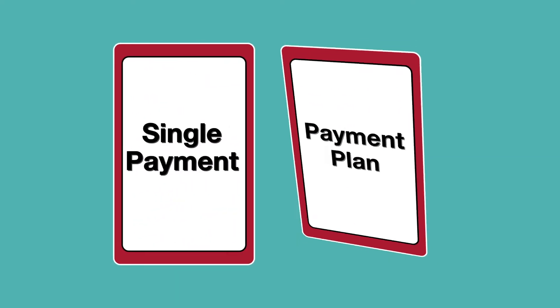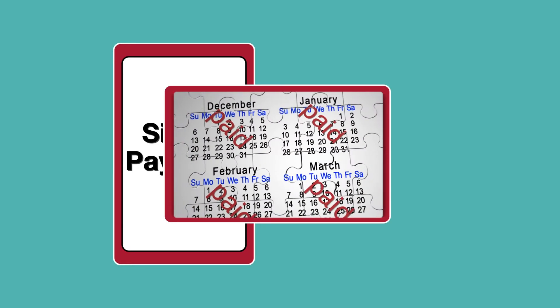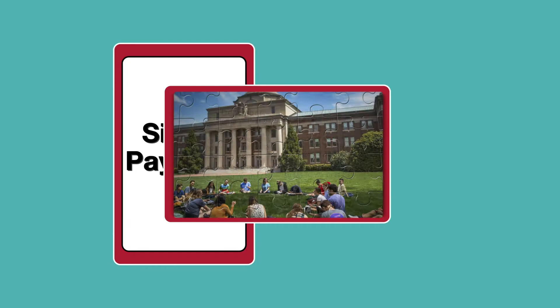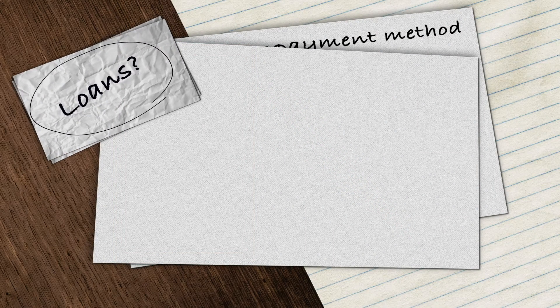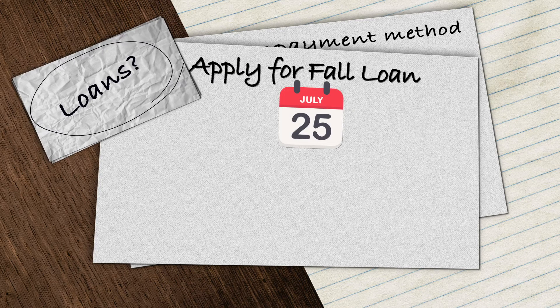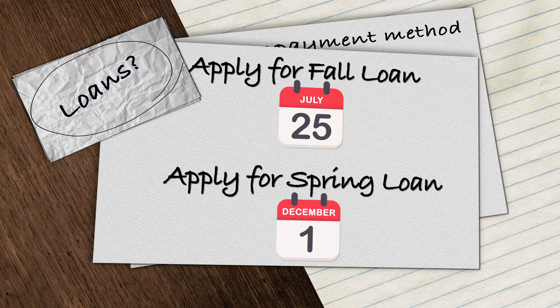Payment Plan: choose to make four monthly payments that are deducted from your bank account throughout the semester. There's a $40 application fee for this option. If you're taking out a Federal Student Loan or a Parent PLUS loan, the loan application is also due by July 25th for the fall semester or December 1st for the spring semester.